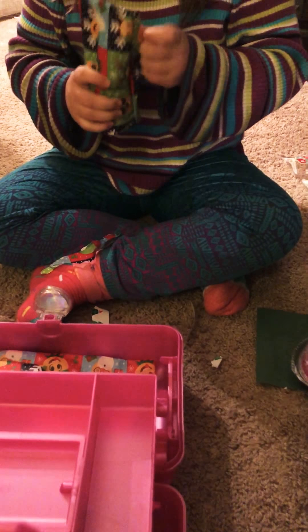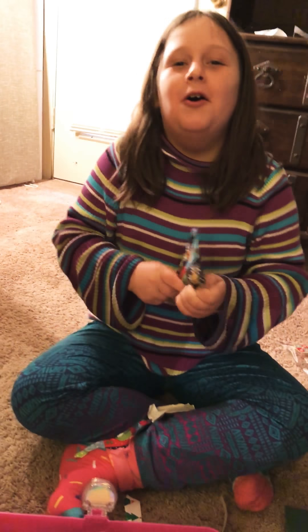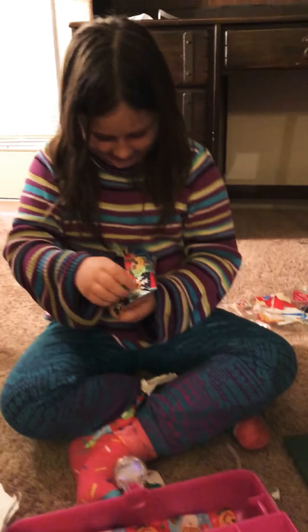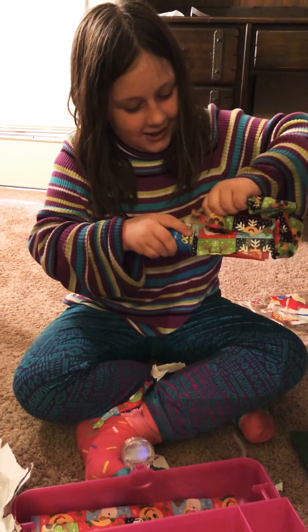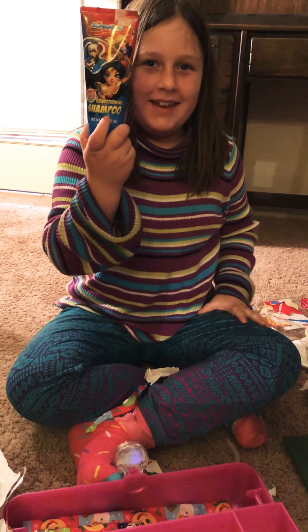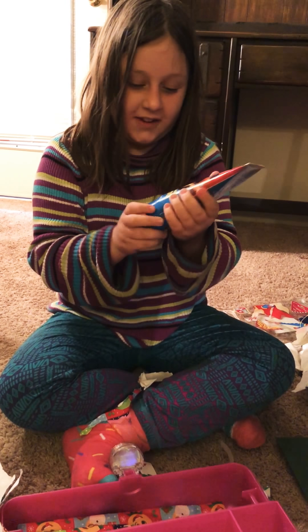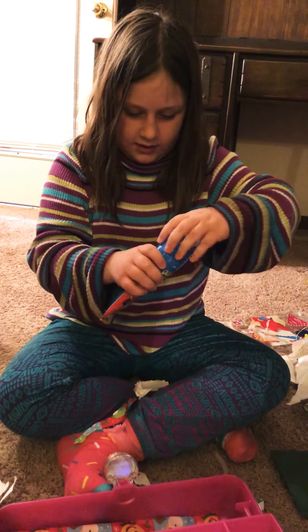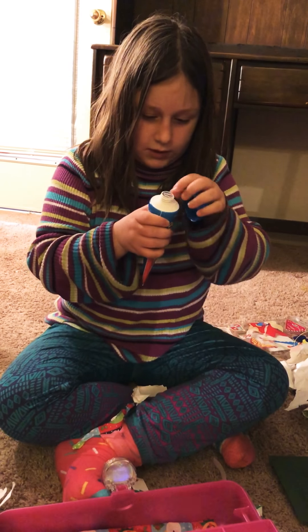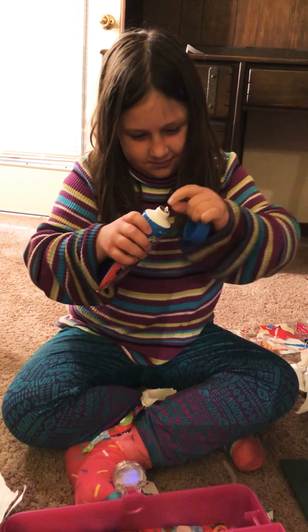I'm pretty sure this is — oh, there's two things in here. They just put all kinds of things in there, look at that. Shampoo, shampoo. Oh wow, very good — conditioner and shampoo, sweet. Power punch scented — smells like a punch!